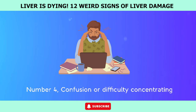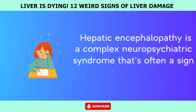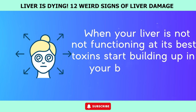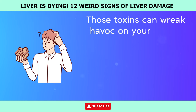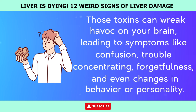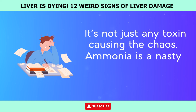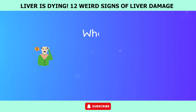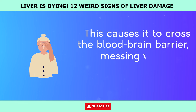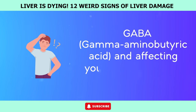Number 4: Confusion or difficulty concentrating. Hepatic encephalopathy is a complex neuropsychiatric syndrome that's often a sign of trouble in the liver. When your liver is not functioning at its best, toxins start building up in your bloodstream. Those toxins can wreak havoc on your brain, leading to symptoms like confusion, trouble concentrating, forgetfulness, and even changes in behavior or personality. Ammonia — a nasty byproduct of protein metabolism — is a key culprit. When your liver is not functioning properly, ammonia levels shoot up, causing it to cross the blood-brain barrier and mess with neurotransmitters like GABA (gamma-aminobutyric acid), affecting your cognitive skills.